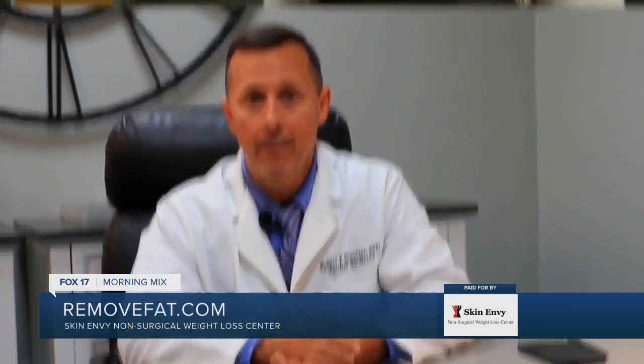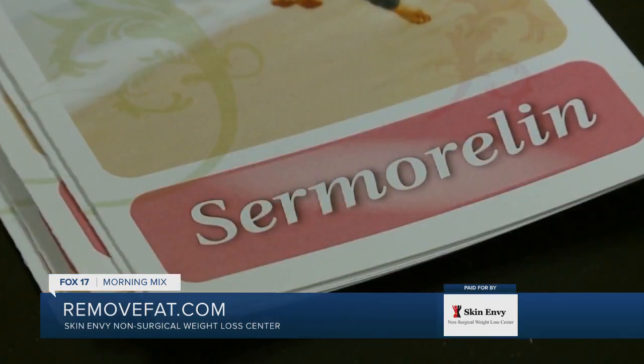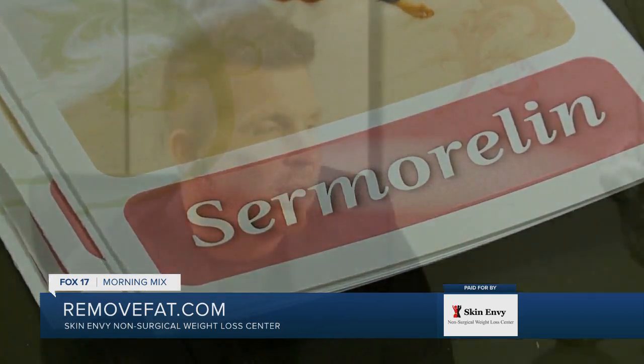The first one is increased muscle mass and decreased fat content in the body. I had heard when they talked about Sermorelin that there would be increased muscle mass, and I am not a bodybuilder, but I felt like my arms were getting weaker as I got older. Back in the spring, I was helping my parents clean out their basement and I was lifting and carrying things up the stairs that I would not have been able to do months or years ago because I felt stronger.